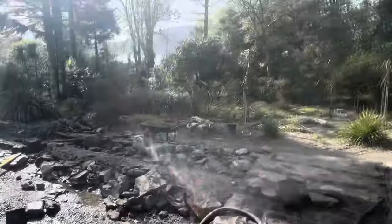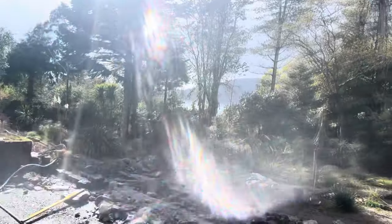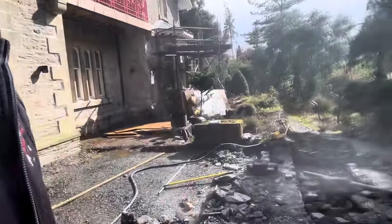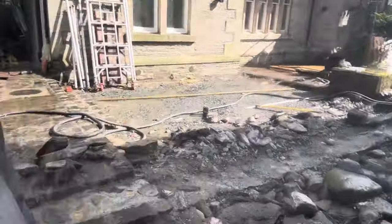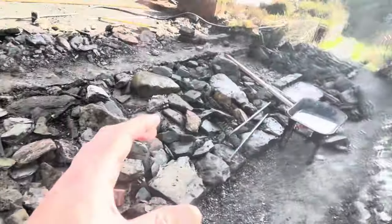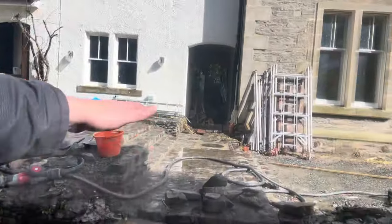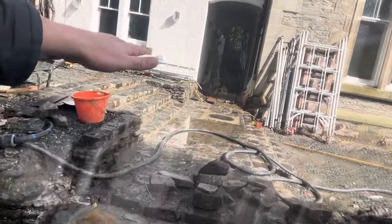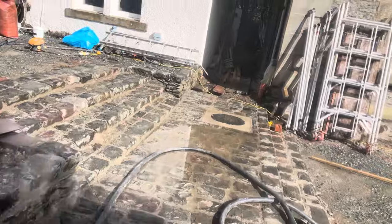Everything on this side has to drain out that way towards the garden and into the alpine lawn, actually. This will be grass when we've finished. So we're going to have one, two, three steps up, cobble through straight through the middle of the close.